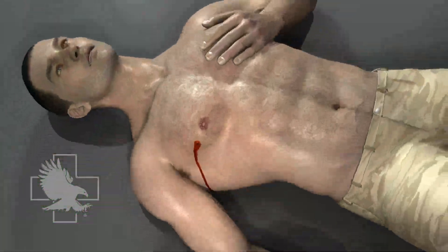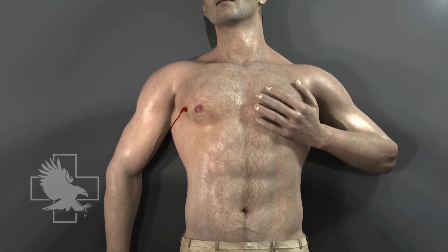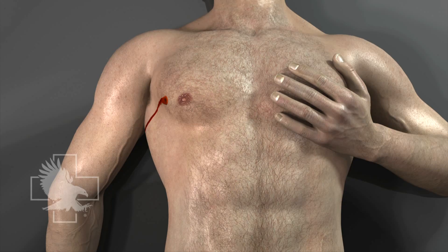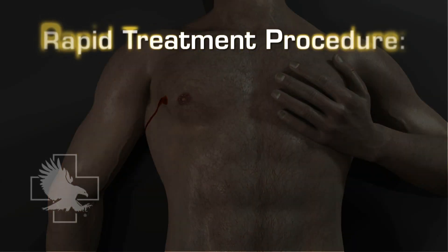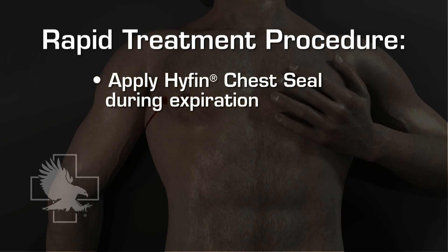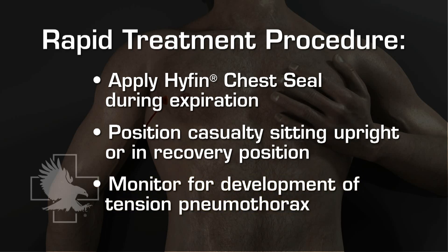This casualty has sustained a penetrating chest wound to his anterior chest with no exit wound. His lung has collapsed and it is interfering with his ability to breathe. He requires the immediate application of a Hyphen Chest Seal. These wounds are rapidly treated by applying a Hyphen Chest Seal during expiration, placing the casualty in an upright position or in the recovery position, and monitoring his respirations for the possible development of a tension pneumothorax.